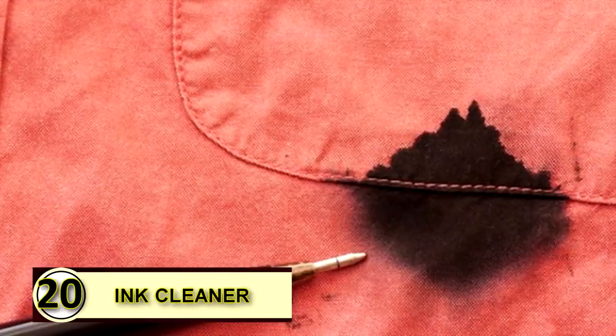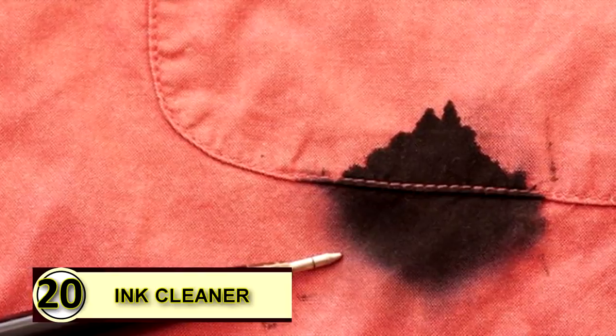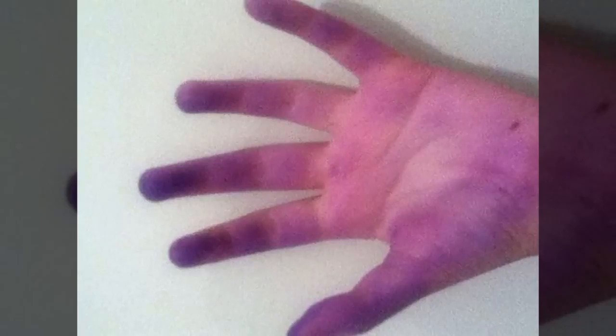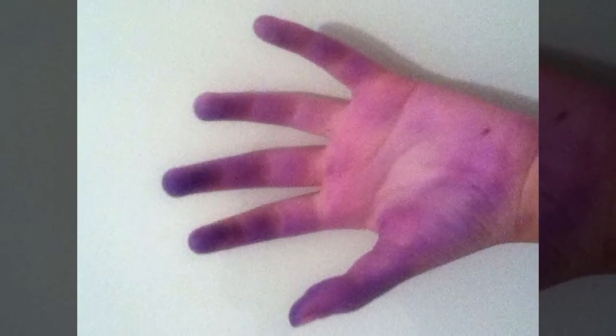Tip number twenty: use coconut oil as an ink cleaner. Don't cry over spilled ink. If you find yourself with irritating ink smears and smudges on your hand, simply rub a little coconut oil over it, let it sit for a minute or two, and then wipe it off with a dry clean cloth.